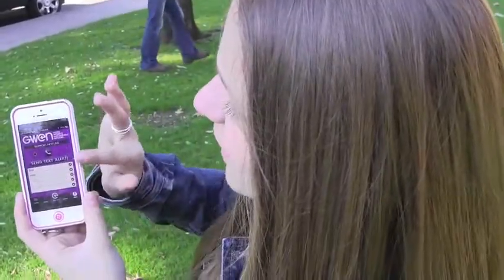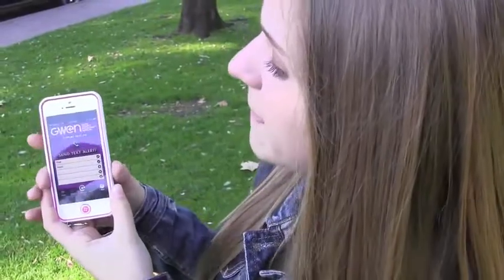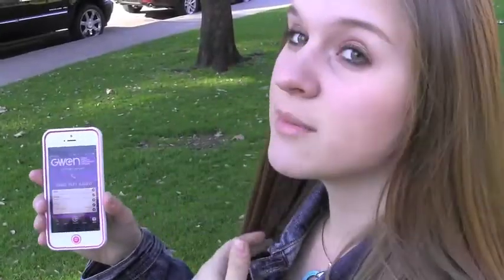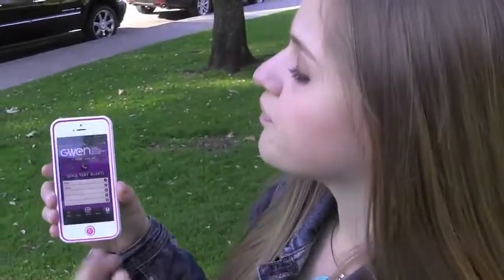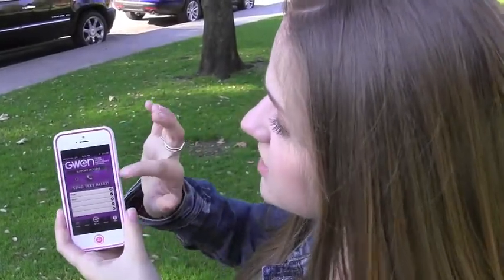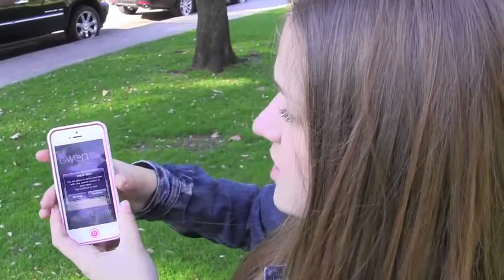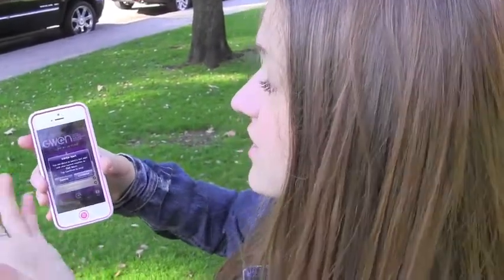This bottom part here kind of acts as a speed dial. You can add up to five of your friends that you can count on to help you out. Right now I have my dad and my mom on there only. If you send a text alert — here I'll click on it — you are about to send a text alert with your current location to dad and mom.